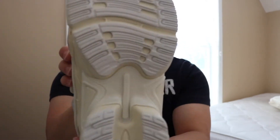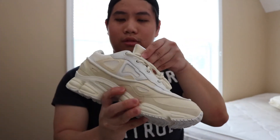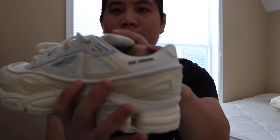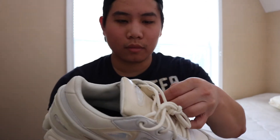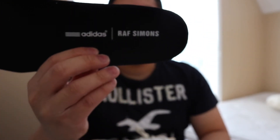Pretty much brand new, it's dope. I'm glad I was able to cop this for under retail. Let me show you guys the inside tag — Ralph Simons, very nice, cream colorway, off-white. Size eight and a half, Adidas Raf Simons.